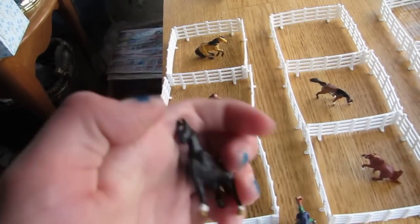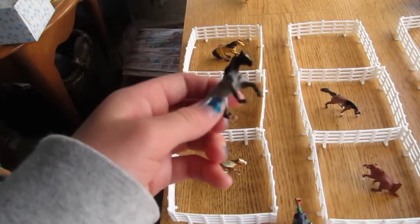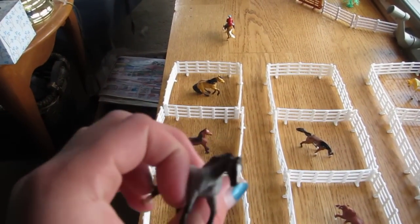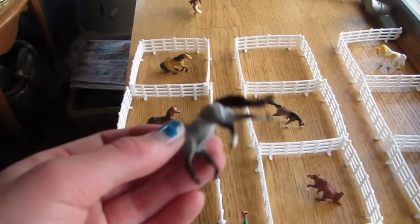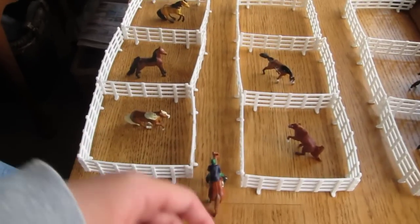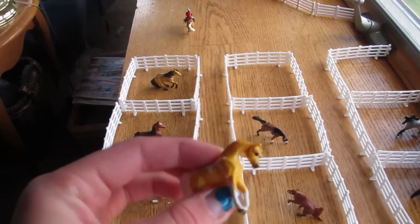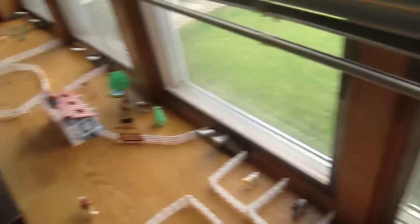Then we have this little national show horse mare who's training to be saddle seat. And then this Tennessee Walker is in training to do Western pleasure — he's a blue roan. And then this little Pintabian mare is also in training for Western pleasure.